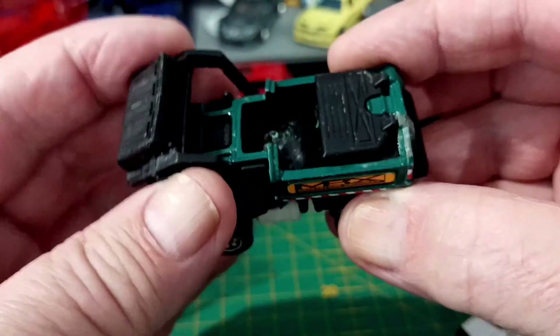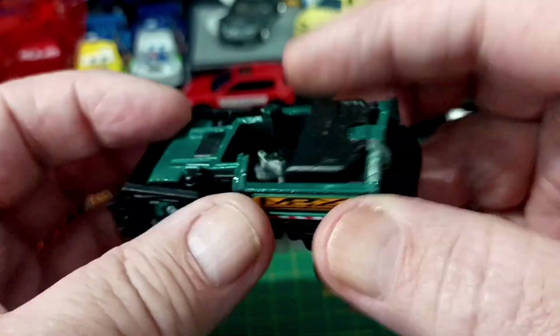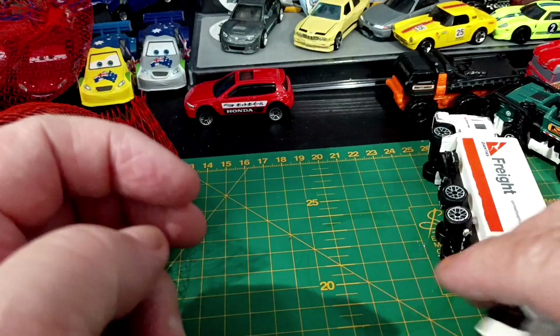Anyway, that's a rubbish truck — there you go. And it works. It's Matchbox, and yeah, that's all I can say about that.